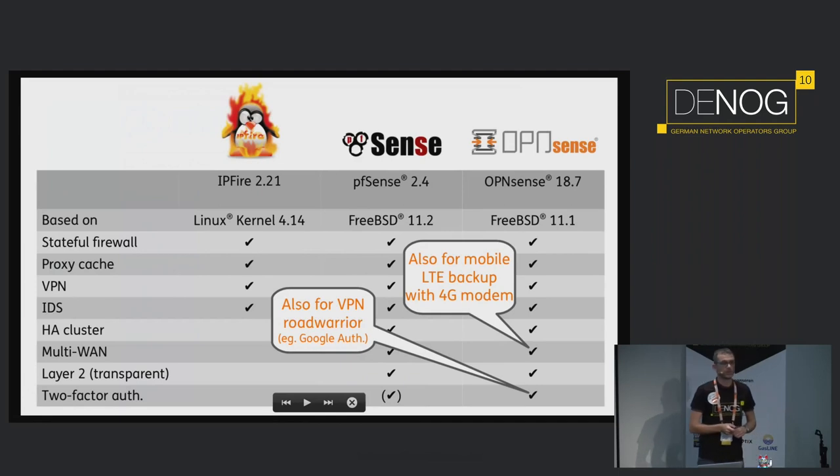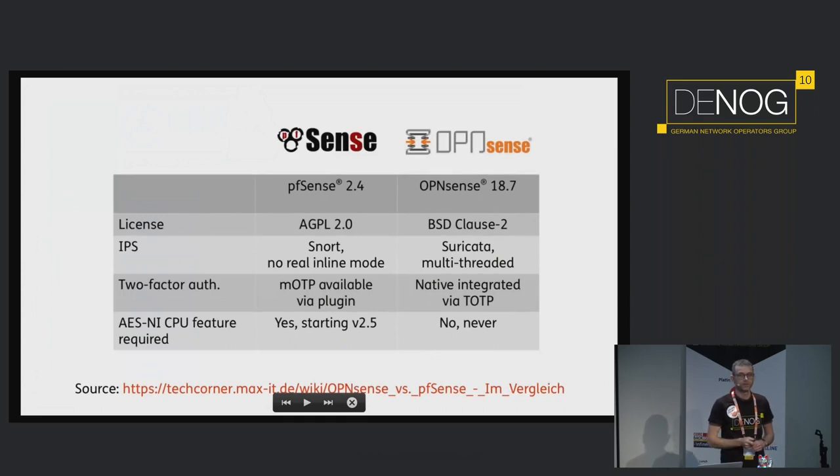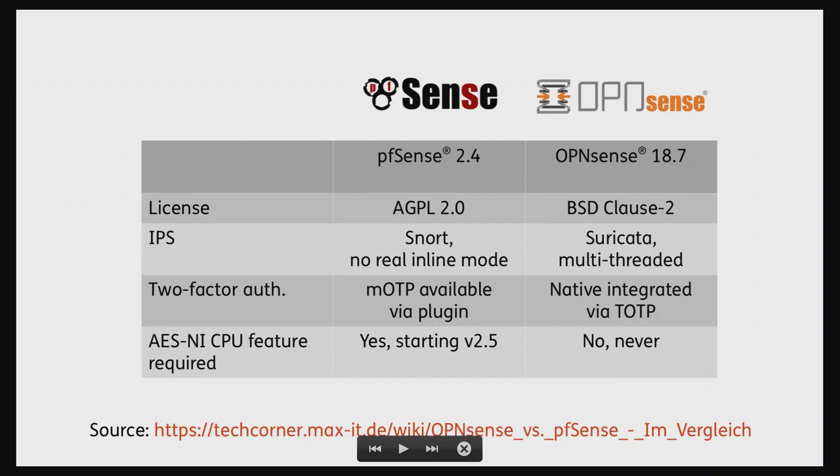When it comes down to feature comparison, you can really see that the features between PFSense and OpenSense are very much the same — you have nearly the same feature set, but some interesting different points. OpenSense uses a BSD clause 2 license, so you can do nearly anything you want with it. You have a different IPS system — for intrusion prevention you have Suricata, not SNORT — and two-factor authentication is also natively integrated. The GUI of the OpenSense system has been developed from the ground up new, and by now about 95% of the code has been rewritten.